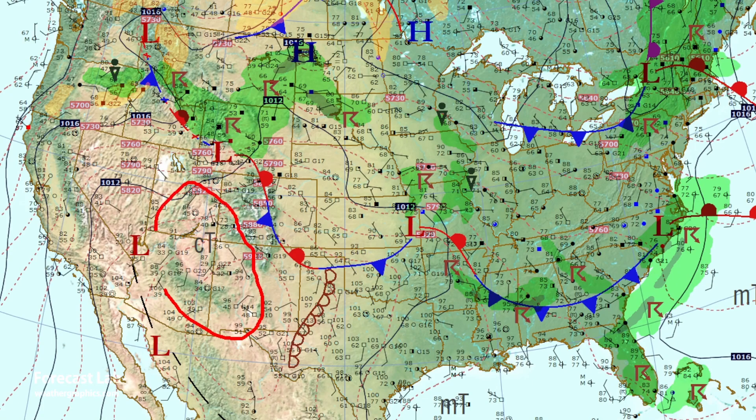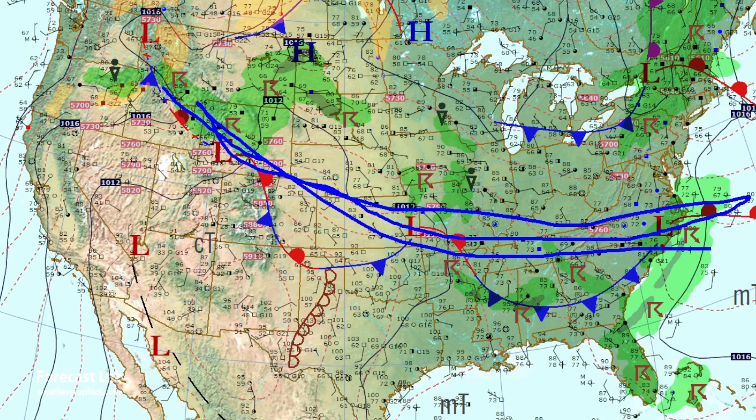Dew points are in the 20s, 30s, and 40s, and temperatures are quite warm, especially in the lower elevations. Where we have a difference between the air masses, we have some enhanced weather, some upper level support, and some jet stream activity. In fact, we can even surmise that the jet stream is somewhere right in that region.